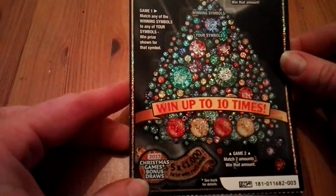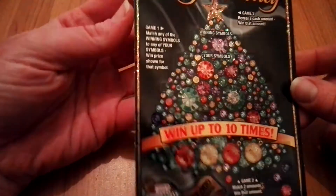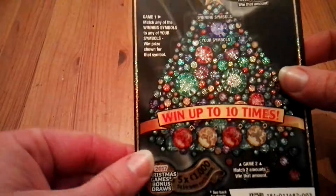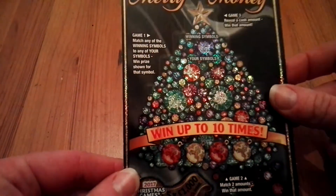Hello everyone! This is seriously the best looking scratch card I have ever seen. I love these sparkles. Look how many sparkles — when I move it you can actually see it's all sparkling. Love it.